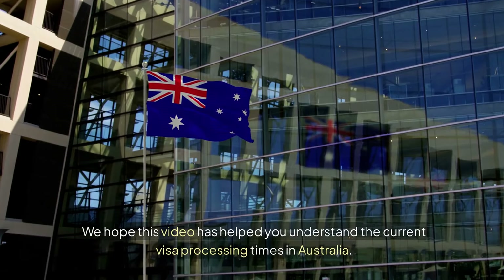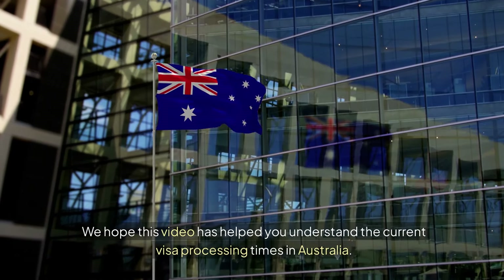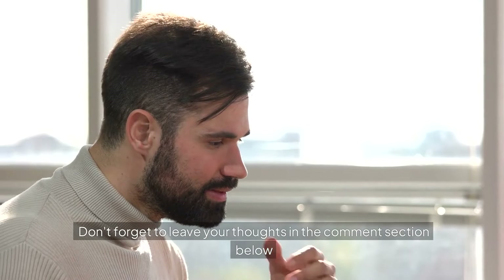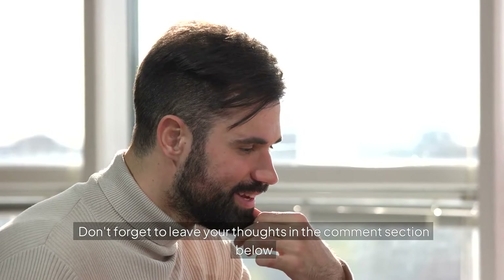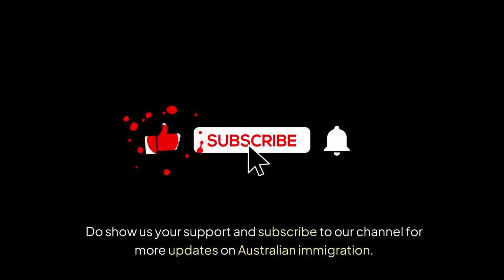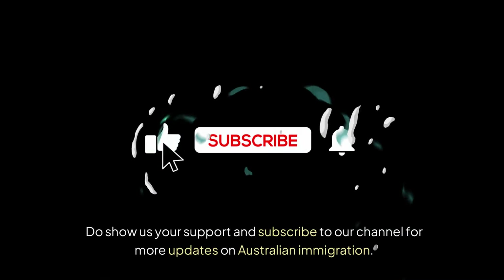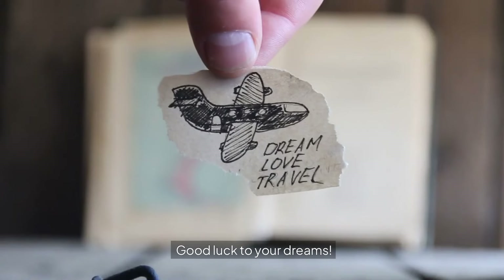We hope this video has helped you understand the current visa processing times in Australia. Don't forget to leave your thoughts in the comment section below. Do show us your support and subscribe to our channel for more updates on Australian immigration. Good luck to your dreams!